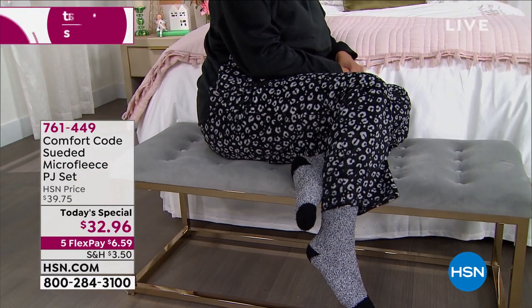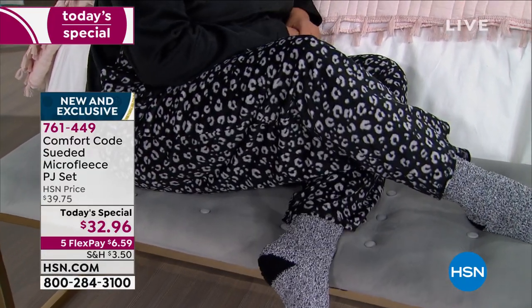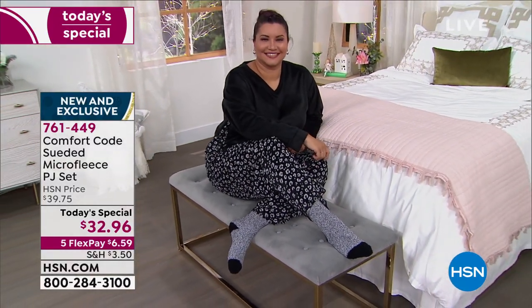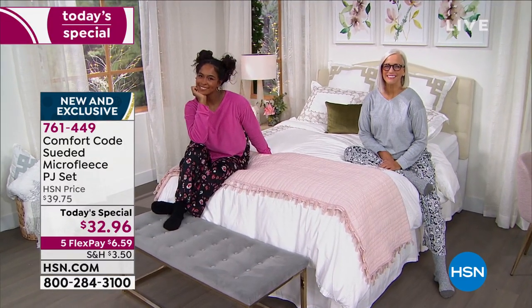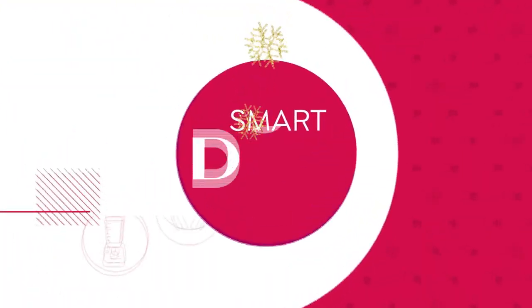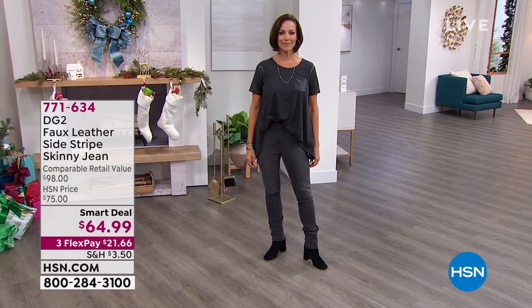The today's special already has a thousand orders just since the top of the show. It's a new straight-leg style in micro suede fleece — so incredibly soft, like wrapping yourself in a baby's blanket. You get both pieces for $32.96 only until midnight. It's $6.59 to get home. On five flex for PJs. The raspberry has a beautiful black print — fun, festive prints — and it comes in small to 3X. Comfort Code is by Cuddle Duds, known for softness.